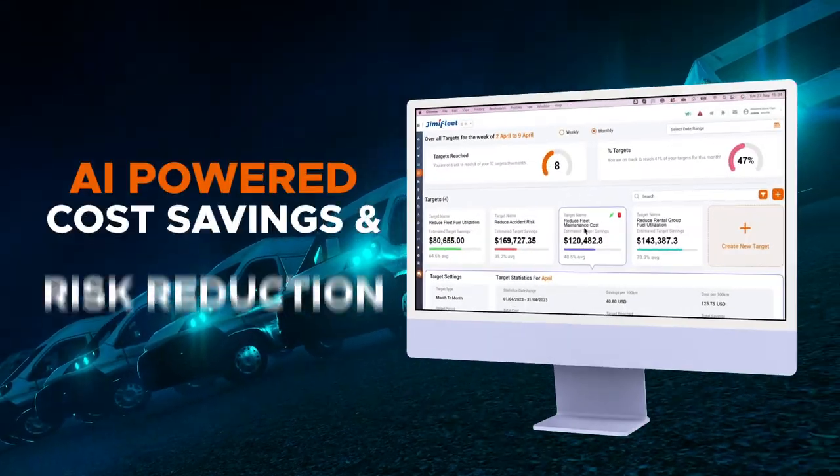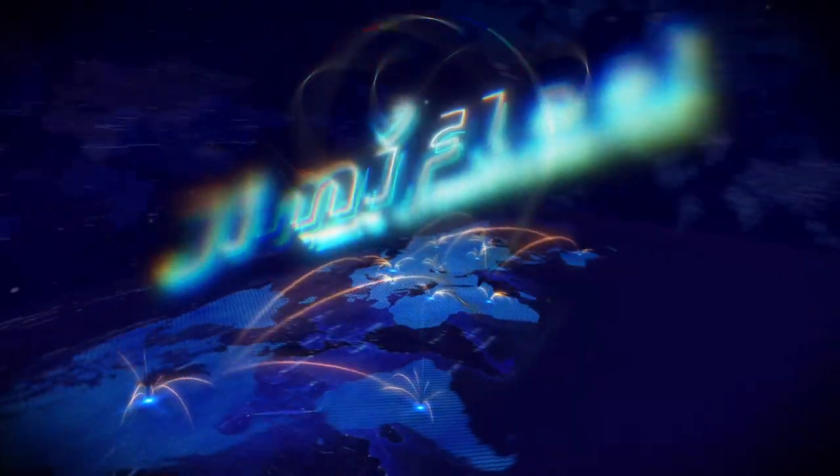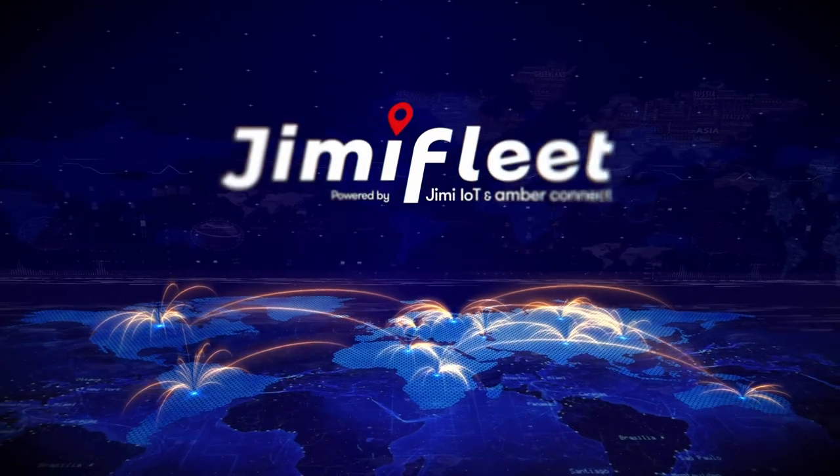A solution that doesn't only pay for itself, but is engineered to save you money. Experience the difference with the power of AI in fleet management.